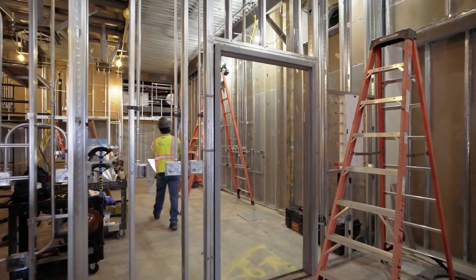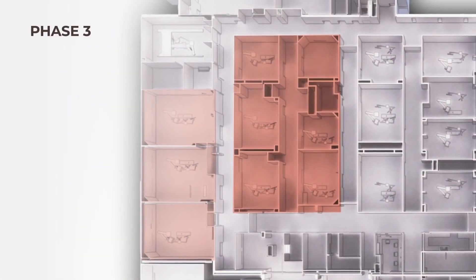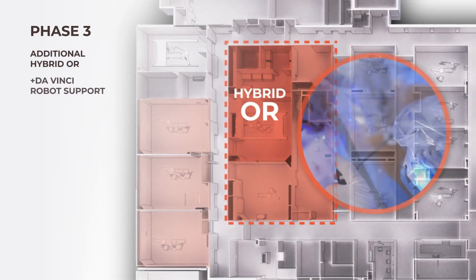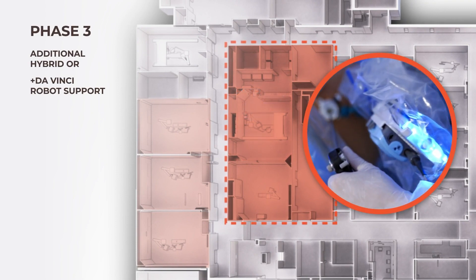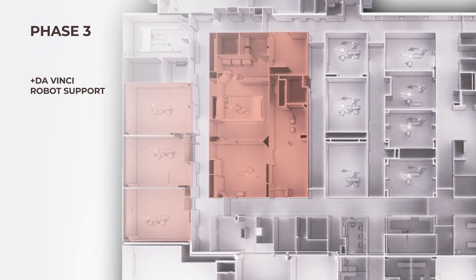In an aging facility, it's not always possible to support the latest technology. Fortunately, for the third phase of the project, we introduced a second hybrid OR to the campus and additional da Vinci robot support. The upgraded infrastructure and larger room sizes made these a possibility that wouldn't have existed previously.